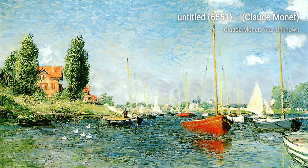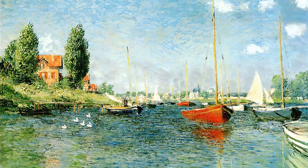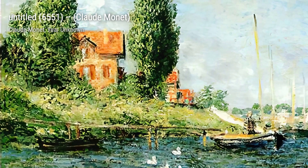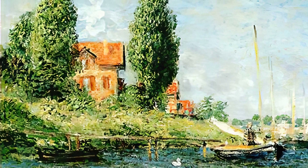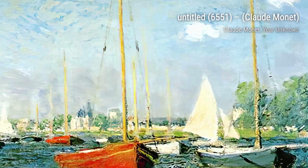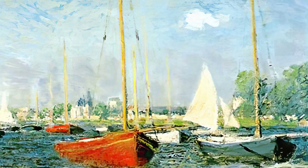Water Lilies 44 — immerse yourself in the serene world of Monet's Water Lilies, where the reflection of nature's beauty creates a dreamlike and tranquil atmosphere. And there you have it, a glimpse into the incredible world of Claude Monet and his mesmerizing artworks. Stay tuned for more artist spotlights on VizArt, where we bring art to life.